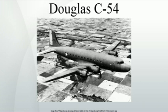Of the C-54s produced, 515 were manufactured in Santa Monica, California, and 655 were manufactured at Orchard Place Douglas Field in unincorporated Cook County, Illinois, near Chicago — later the site of O'Hare International Airport.